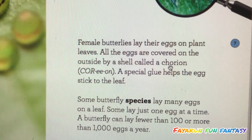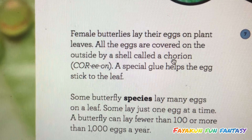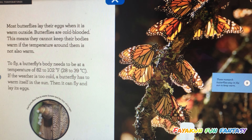A butterfly can lay fewer than a hundred or more than a thousand eggs a year. Most butterflies lay their eggs when it is warm outside.